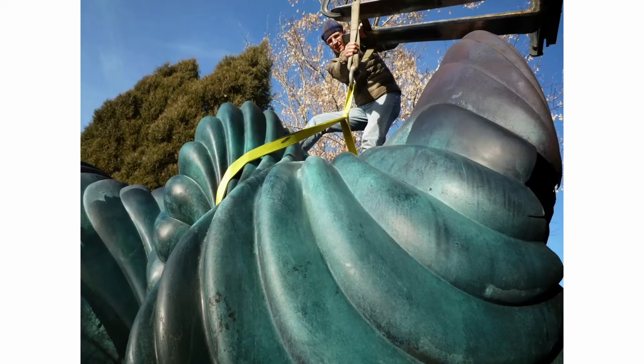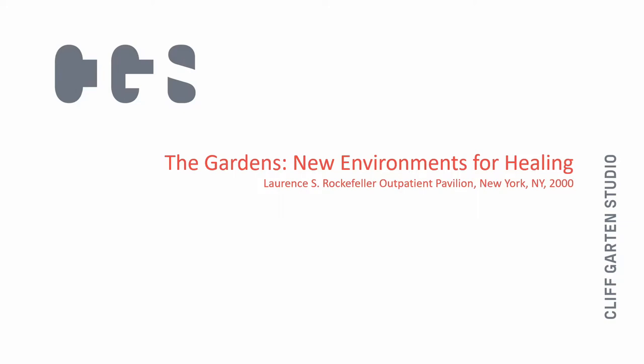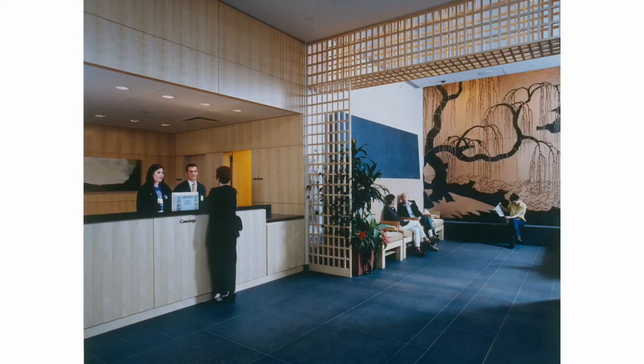I thought about the idea of art and healing environments, something I've thought about a lot. I want to go back 20 years ago when I did this piece — 'Gardens: New Environments for Healing' — at Memorial Sloan Kettering in Manhattan. This is the Lawrence Rockefeller Outpatient Pavilion off 54th Street. The client came to me and said, can you help us do this? We're developing very intimate spaces for healing for people coming in and out for outpatient treatment. I said, sounds really interesting — when do you need the piece? Nine months.